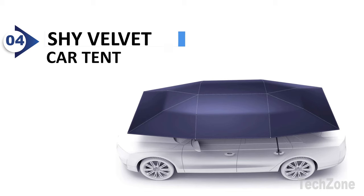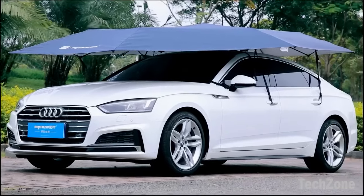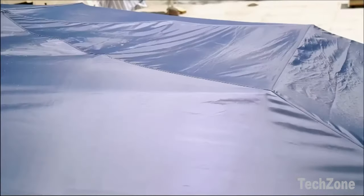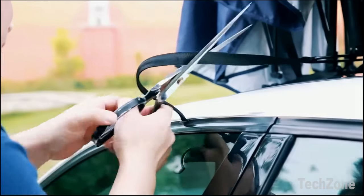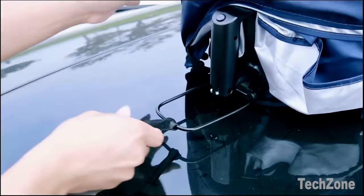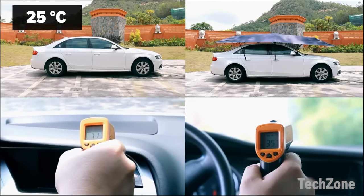Number 4: Shy Velvet Car Tent. With its pool-silver-coated material, this car tent effectively reduces the interior temperature, keeping it at a comfortable level even on hot summer days. In the winter, its 100% waterproof polyester material protects your car from snow and frost, ensuring its longevity. The Shy Velvet Car Tent also keeps your car safe from acid rain, bird droppings, dust, and leaves during the spring and autumn seasons.